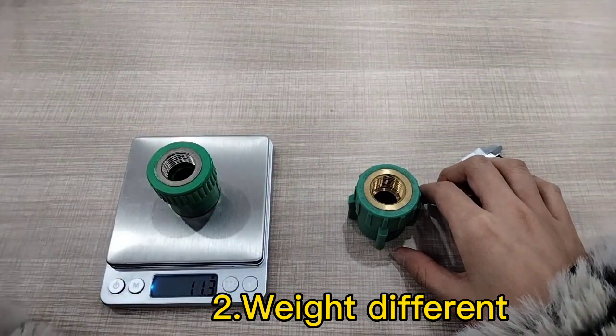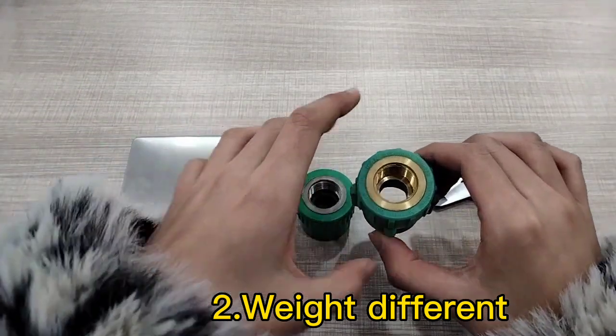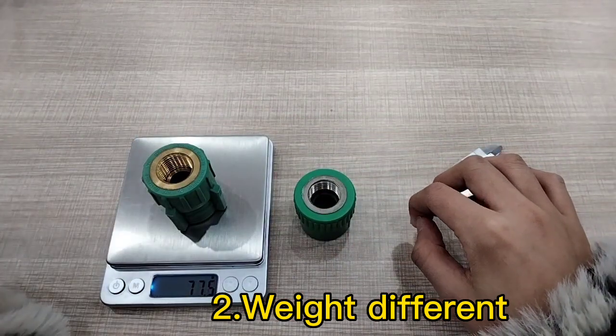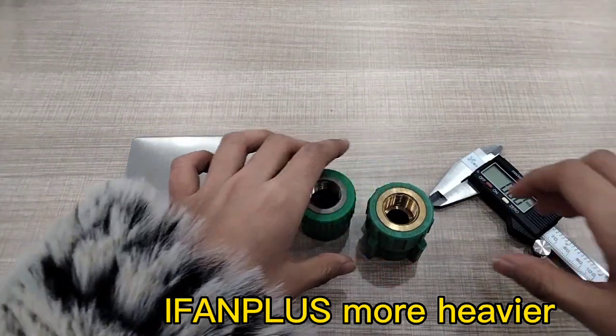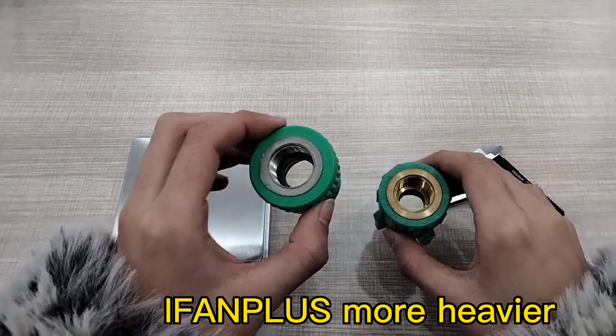The weight of the EFAN model is 44.3 grams and EFAN Plus is 77.5 grams. So we can see the EFAN Plus is heavier than the EFAN model.